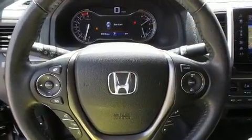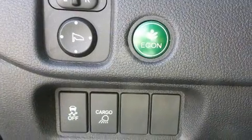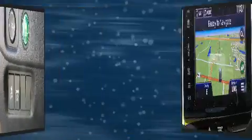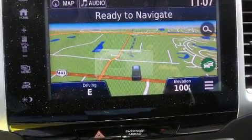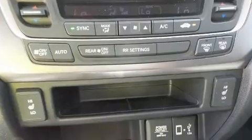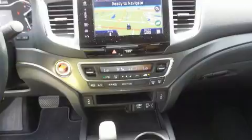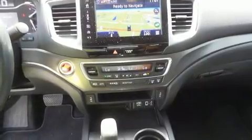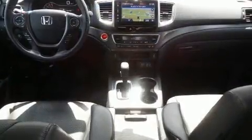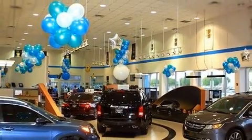Audio features include an AM-FM radio and seven speakers, enhancing the audio experience throughout the interior. Honda ensures the safety and security of its passengers with equipment such as head curtain airbags, front and side impact airbags, a security system, and four-wheel disc brakes with ABS. Electronic stability control stands out as a technologically savvy innovation, keeping you better connected to the road.